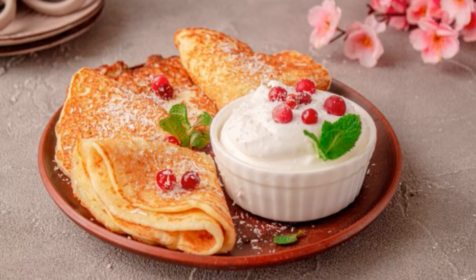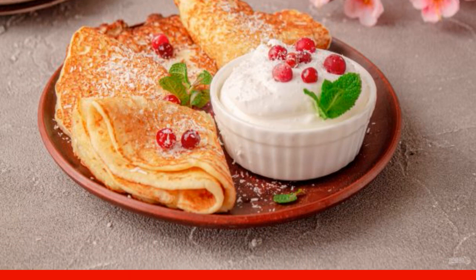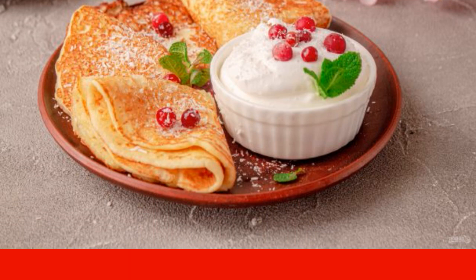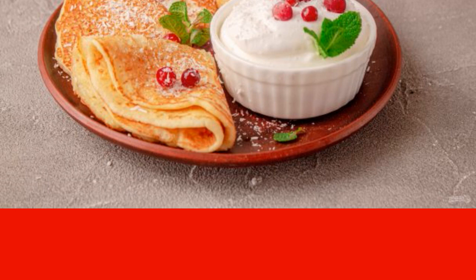Coconut flour pancakes are a simple dish with a low carbohydrate content. Baking with coconut flour turns out to be more delicate and very fragrant. Such pancakes are suitable for a keto diet.